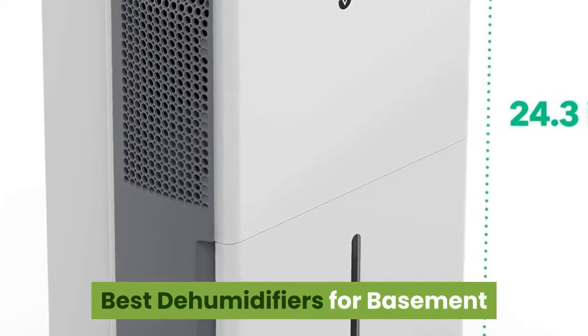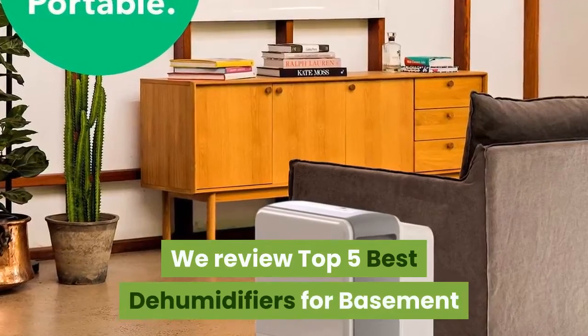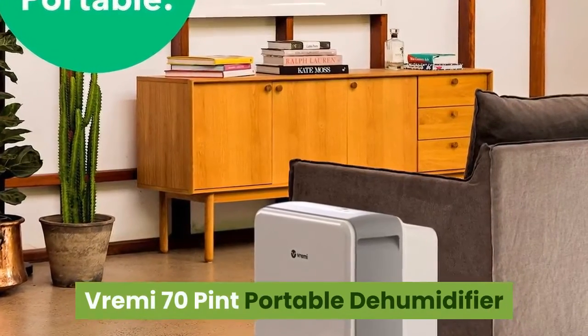Best Dehumidifiers for Basement. In this video, we review the Top 5 Best Dehumidifiers for Basement. Number 1: Vremi 70-Pint Portable Dehumidifier.